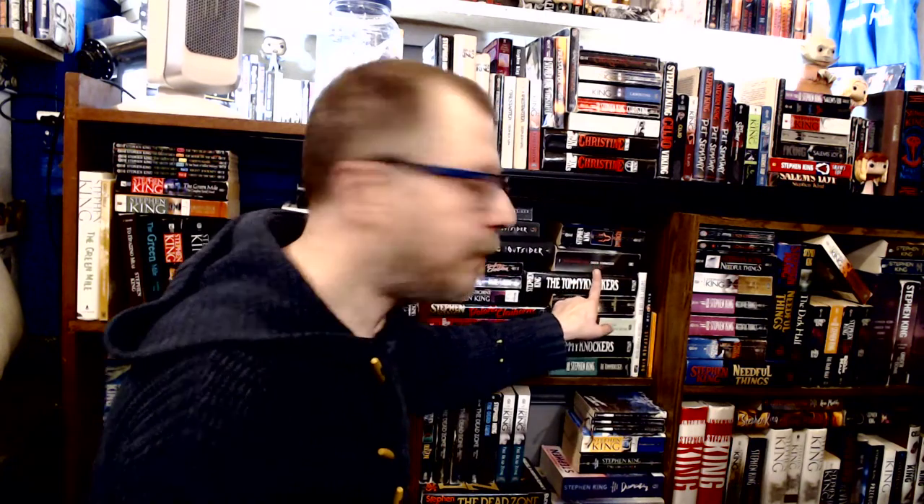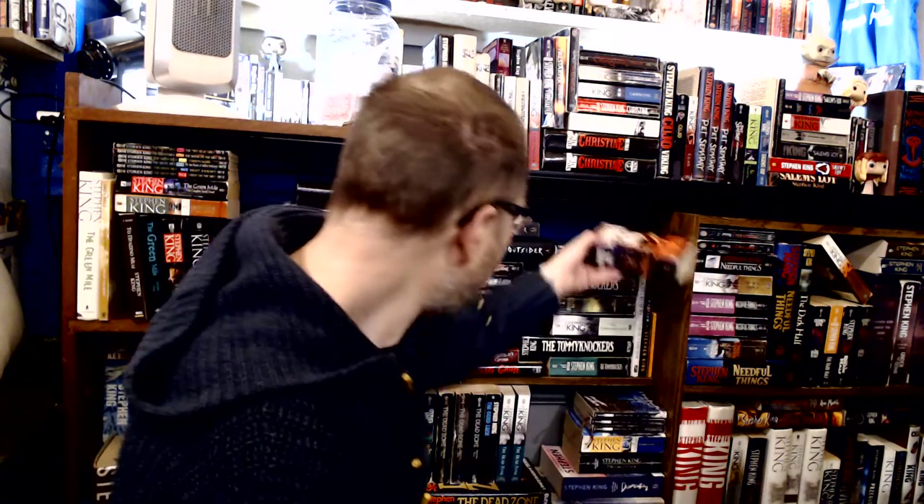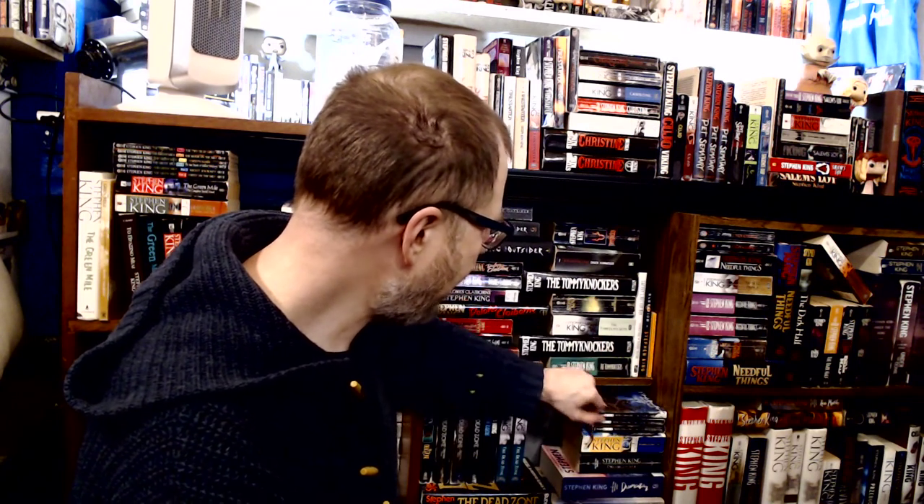Over here we have Cycle of the Werewolf — two English editions, the original and later release, both illustrated copies with the artwork on the inside, which is really cool. Then I have the German edition, 'Das Werwolf.' For The Tommyknockers, I've got the German edition 'Das Monstrum,' and then the red foil cover and yellow foil cover versions, plus different paperback editions from the original, a slightly later one, and the mid-2000s release.